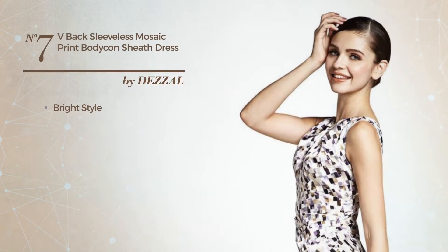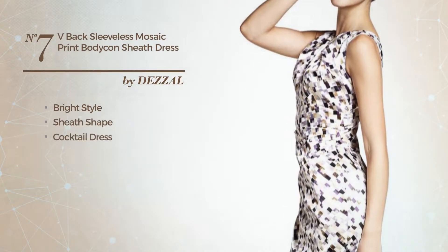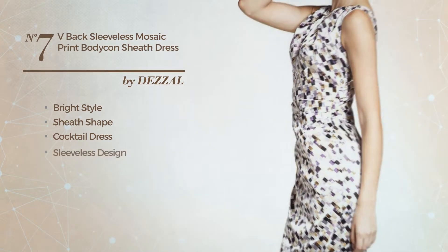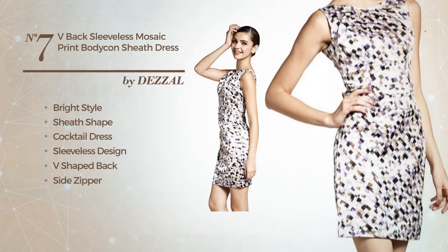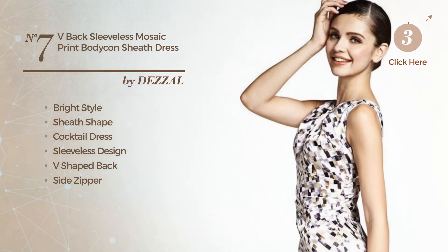Number 7. A fusion of bright and cute in this sheath cocktail dress. Featuring sleeveless design, with a V shaped back, as well as side zipper, made of acrylic, enriched with ruches. Available just in this color.